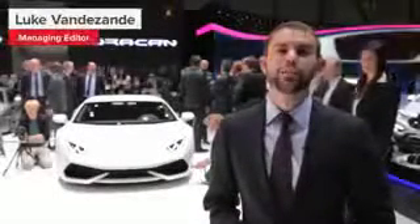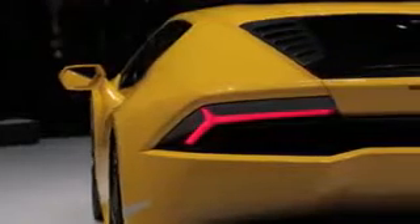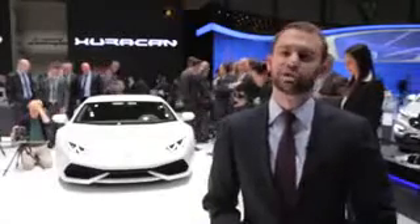By now you've probably heard all about Lamborghini's new supercar, the Huracán. Of course it replaces the Gallardo, which until the end of last year was in showrooms for more than a decade. Stop and think about that for a second — that means the last time Lamborghini introduced a V10 supercar, we were all listening to 50 Cent talking about being in the club and getting busy with Sean Paul.